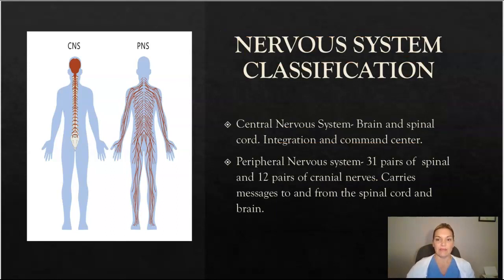The nervous system is classified in two different ways. There's the central nervous system, which consists of the brain and the spinal cord — this is the integration and command center. And then you have the peripheral nervous system, which consists of 31 pairs of spinal and 12 pairs of cranial nerves, and carries messages to and from the spinal cord and the brain to the rest of your body.